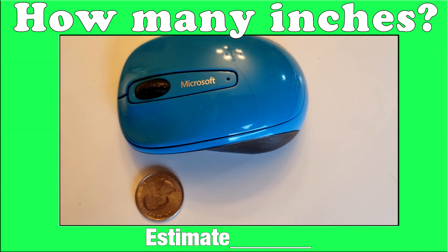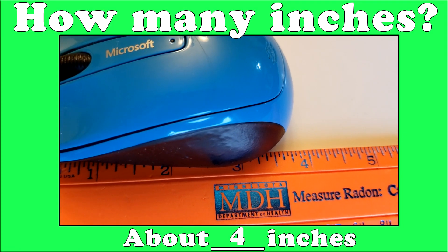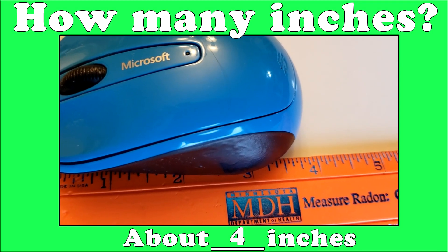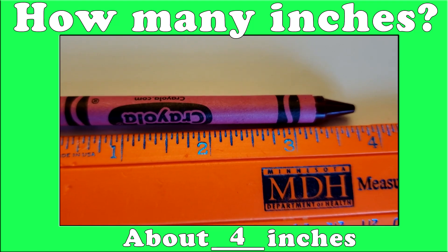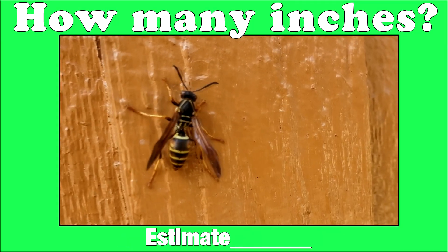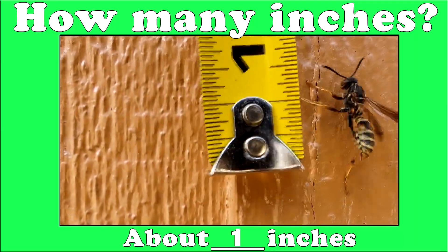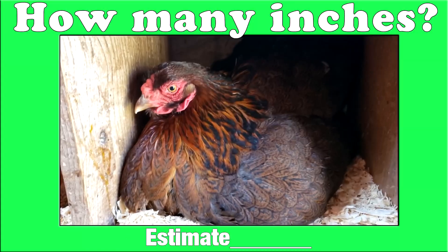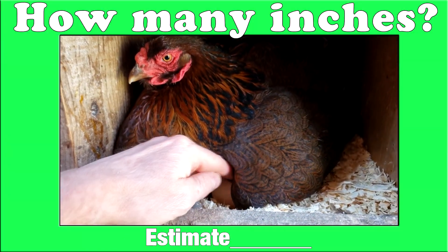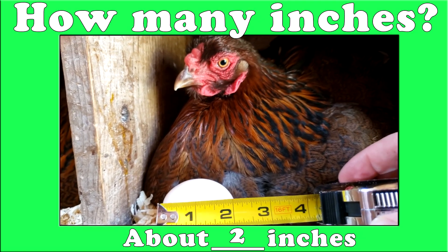Let's try a few more measuring problems. Give me your best estimate — how long do you think this computer mouse is? Take a look at the quarter there. Remember, a quarter is about one inch. If you said four inches, yes, it's about four inches long. Let's try this crayon — how long do you think this crayon is? This crayon is about four inches long. Here is a wasp — this wasp is about one inch long. Here is a worm — this worm is one inch long. What is your best estimate on how long this chicken egg is? This chicken egg is about two inches long.